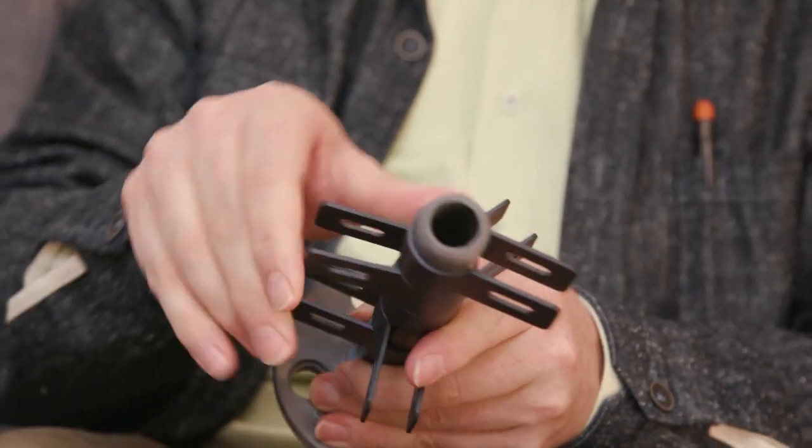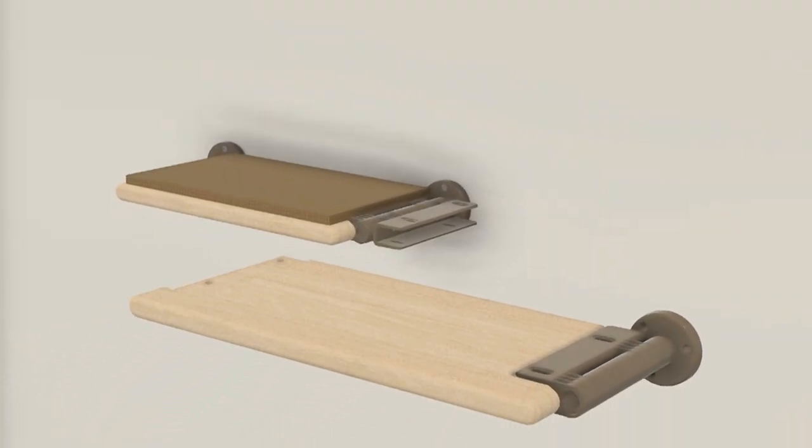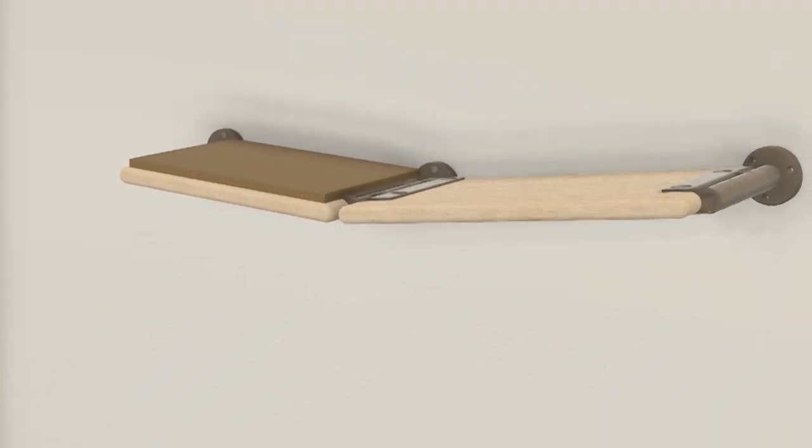You saw what the problem was. How did you begin to solve it? The design we had kind of surprised us. When you connect a bunch of things at different angles, it becomes one big bracket. And all of a sudden, it's stable, and we realized, wow, you can do a lot with this.